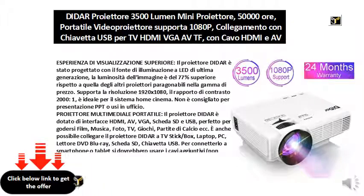The projector supports 1920x1080 resolution, and the 2000:1 contrast ratio is ideal for the home cinema system. It is not recommended for PPT presentation or office use.